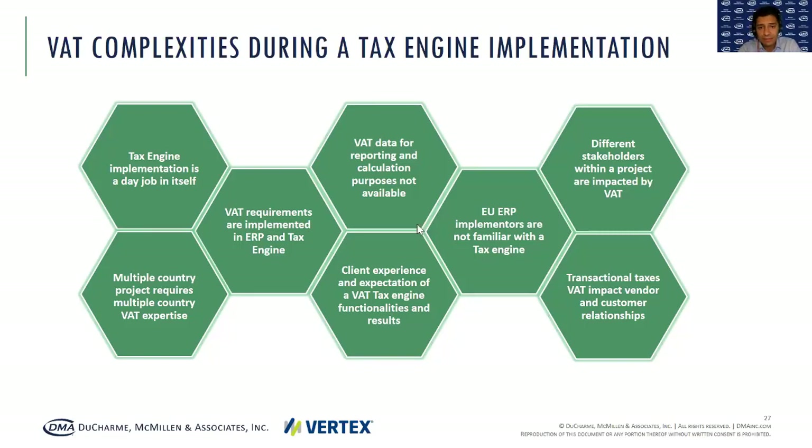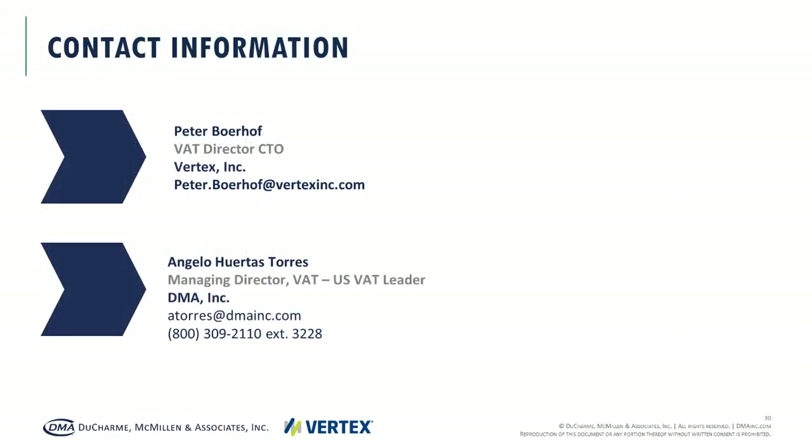As a last point, VAT data is really important, and one of these pitfalls is that the business processes have not been set up well and not all the right data is available for calculation. We do want to thank Angelo and Peter very much for joining us today and taking us through the implementation of VAT. We will stay on for a few minutes to see if you have any additional questions. Thank you to everyone who attended today, thank you to our speakers, and we look forward to seeing you on a future webinar. Have a great day, everyone.